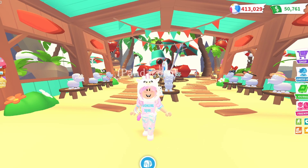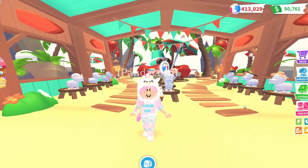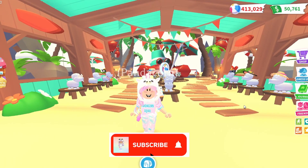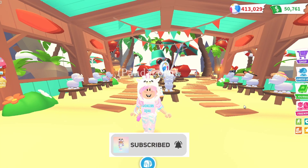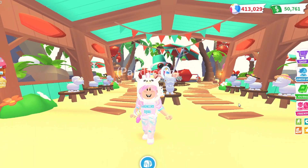Hey, what is up you guys and welcome back to It's Magical Pandacorn. In today's video I will be going on a shopping spree and buying every single item from the Summerfest shop in Adopt Me. Before we get started make sure to hit the subscribe button, leave a like on today's video, and turn on that notification bell so you won't miss out on any awesome videos. Alright, let's go ahead and get started.